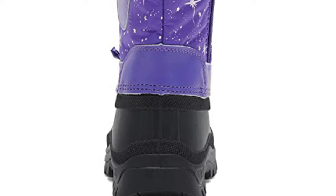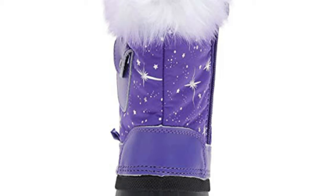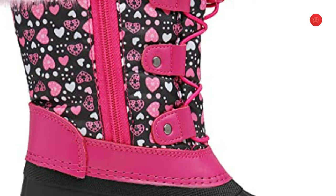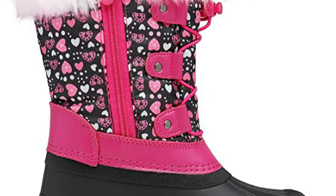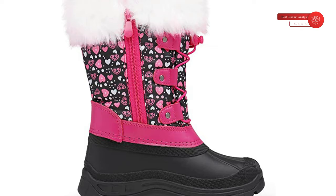Winter boots featuring 200g Thermolite Insulation, designed to keep your feet warm in conditions as low as minus 25 degrees Fahrenheit, perfect for cold weather. One full bungee lacing system with an adjustable elastic band at the top, which is very convenient for kids to get on and off. Soft thick faux fur lining provides comfort while sealing in warmth. Waterproof uppers and non-slip sole design let your children play freely in the snow. Fitting tips: full size only, order half size up for a loose fit.